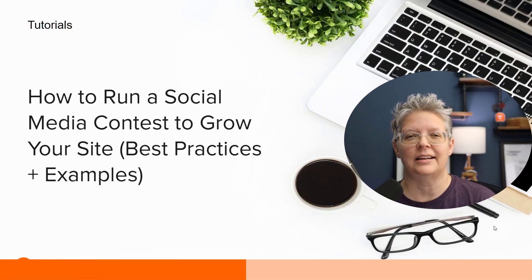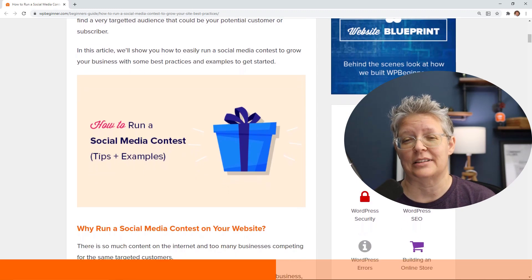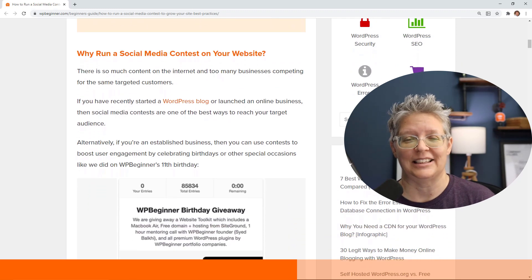If you're wanting to run a social media contest, we walk you through how to run one to grow your website, including best practices and examples. There are some things you want to do and some things you don't, so make sure you check that out before you start your own giveaway.